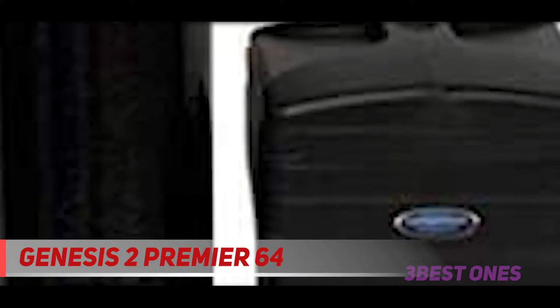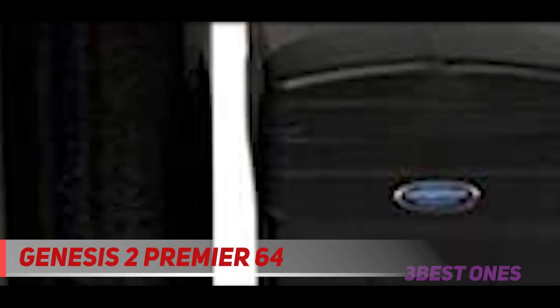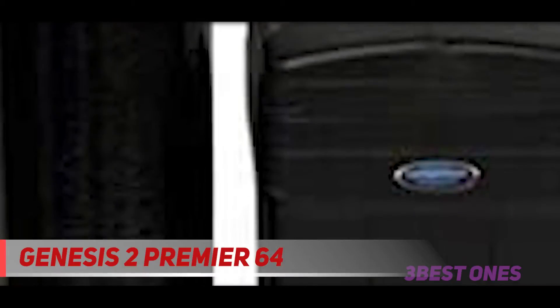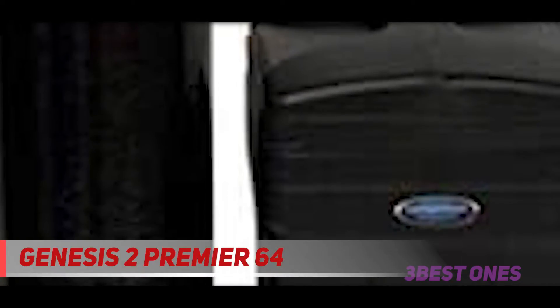According to most water softener system reviews, one major selling point of this best water softener system is the upflow regeneration mechanism. This water softener has won the hearts of most people thanks to its huge 64,000 grain capacity. Combining the huge capacity with the upflow regeneration method, the Discount Water Softeners Genesis Premiere will surely be enough to serve a large family or huge commercial business.